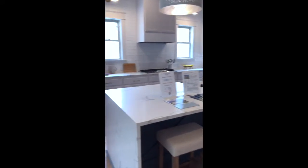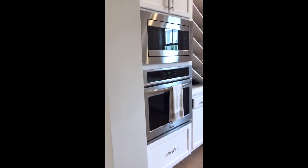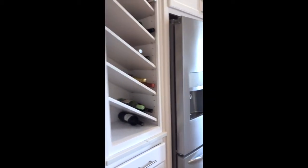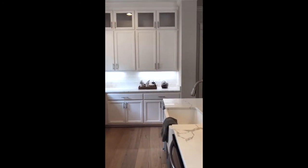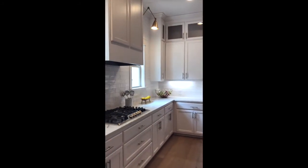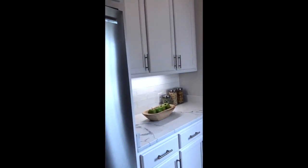The kitchen has beautiful quartz, a microwave built in with oven, a wine bar, and lots of work area. The cabinets above have glass and go to the ceiling. This is another work area, and then that goes into your pantry.